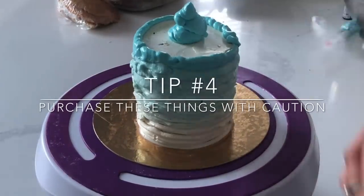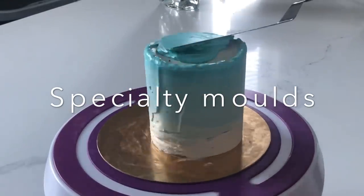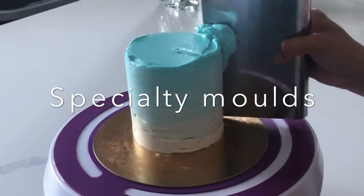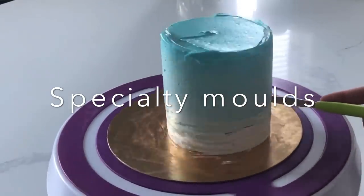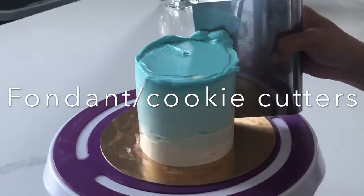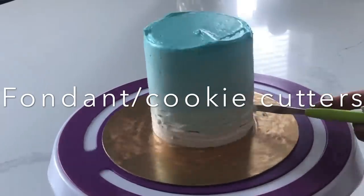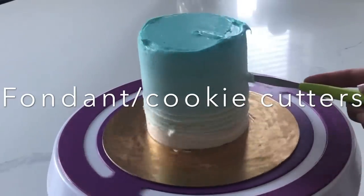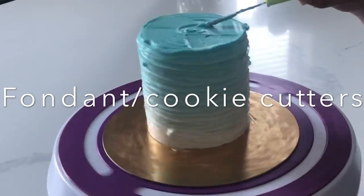Tip number four: purchase these things with a little bit of caution. Specialty molds — things like fondant molds that create flowers or bow ties — you might think you're going to use them, but then don't end up using. Fondant cutters and cookie cutters: sometimes something might appeal to you, but your customer base doesn't order it that often. I've heard so many times about people buying things they thought they were going to use and then didn't. So if you're looking to turn a really nice profit, make sure you limit yourself from buying these things.